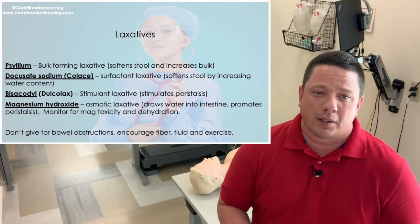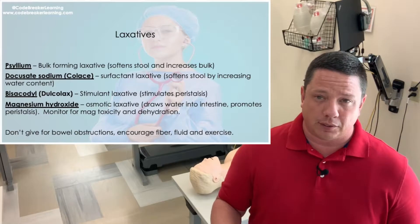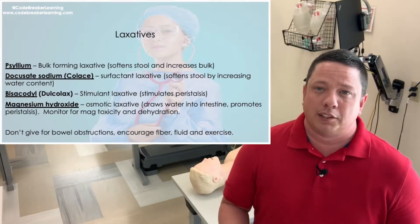The next one is bisacodyl, also known as Dulcolax, which can be bought over the counter. What bisacodyl or Dulcolax does is it stimulates GI motility — it creates peristalsis.